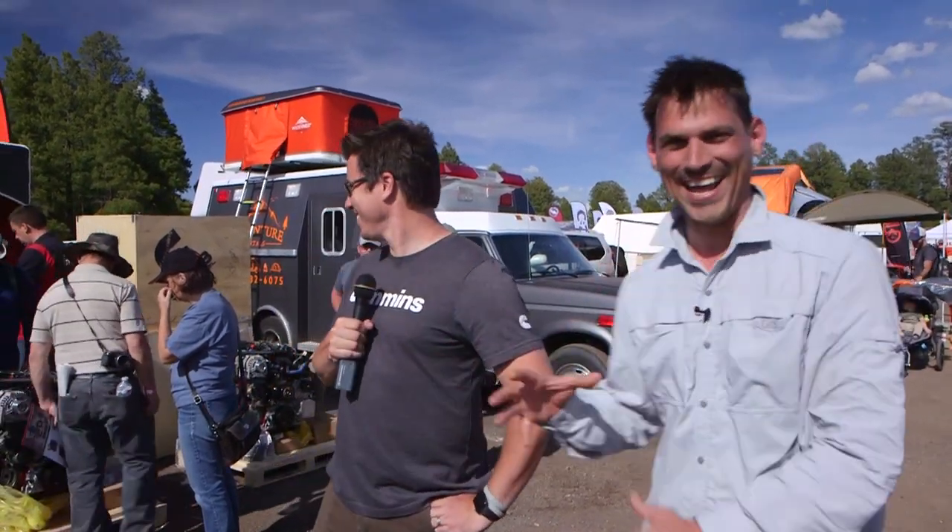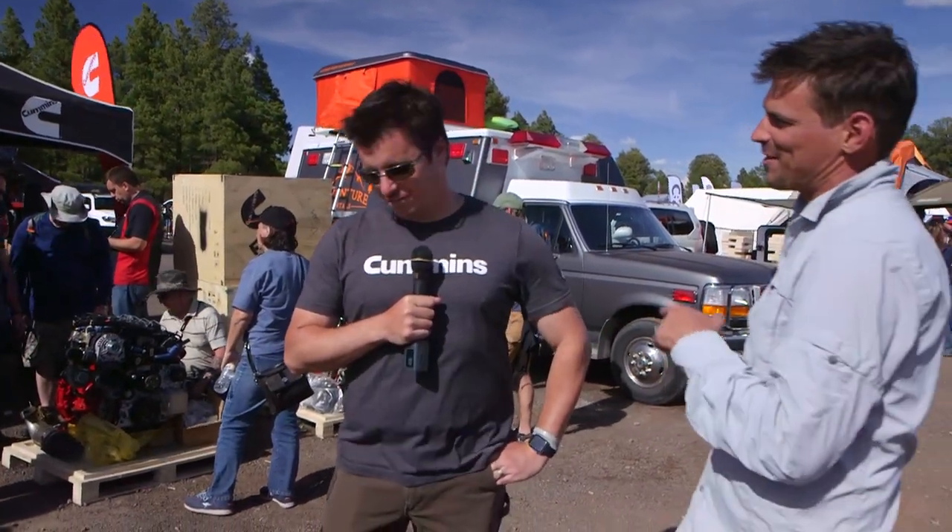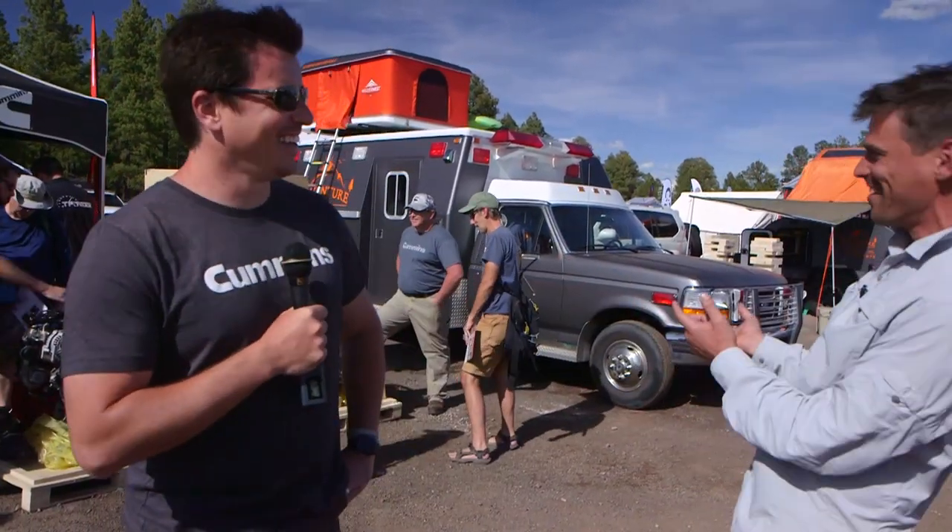Hey everyone, I was walking by the Cummins diesel booth and there was a gravity well over here - I had to check it out. I'm here with Steve, and he's going to talk to us about their new crate motor program. I've been hearing about this program in the community for months. I was towing a U-Haul trailer coming up a grade in an FJ80 - we got six miles to the gallon over 130 miles and burned a complete tank of gas.